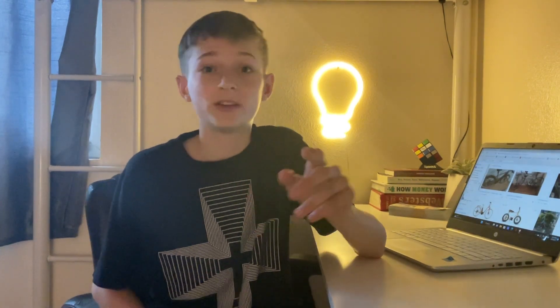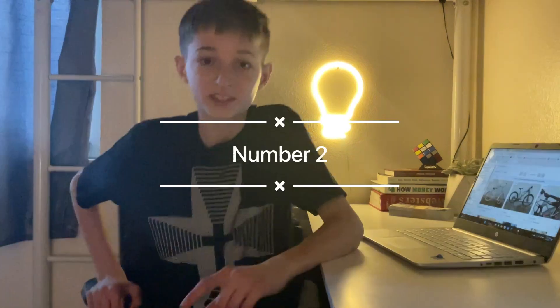Tip number one: what you want to do is buy during Christmas, which is when people get new bikes as a Christmas present and then want to sell their old one. They just get rid of it for super cheap, and that's where all the deals are.